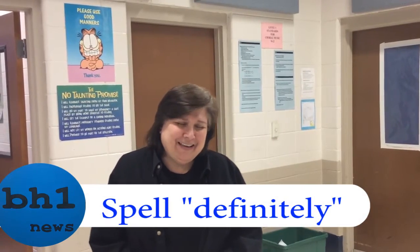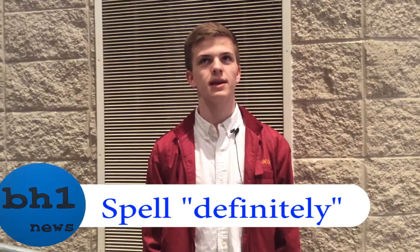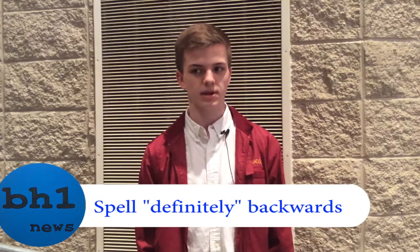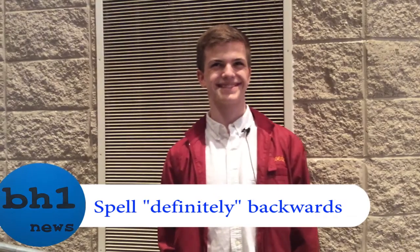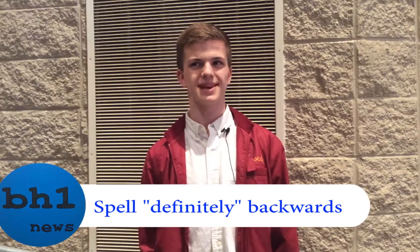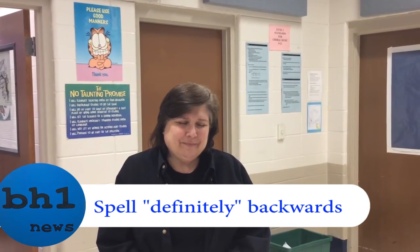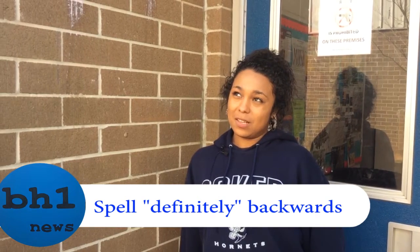E-S-R-O-H. D-E-F-I-N-A-T-E-L-Y. D-E-F-I-N-I-T-E-L-Y. D-E-F-F-I-N-E-T-L-E-Y. Y-L-E-T-N-I-F-E-D. Y-L-T-E-T-A-N-I-F-E-D.